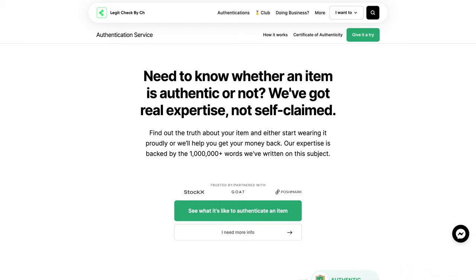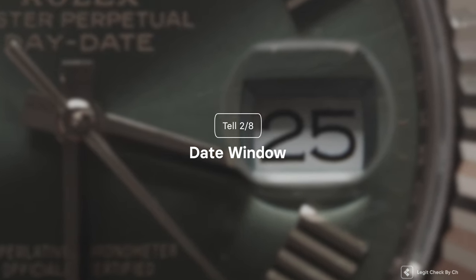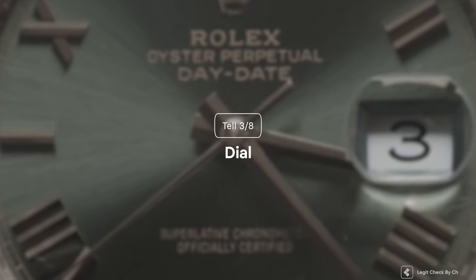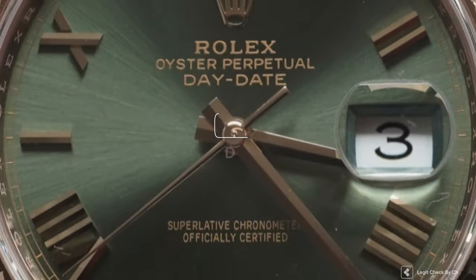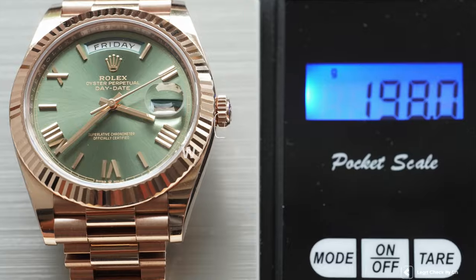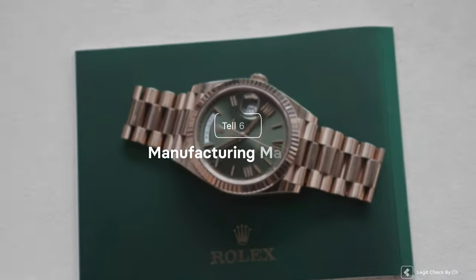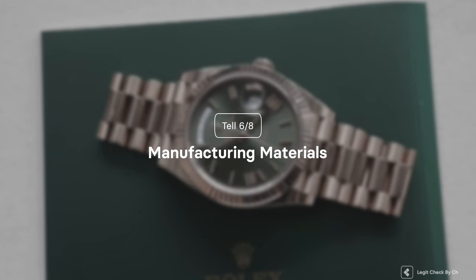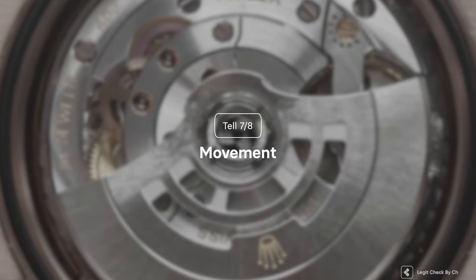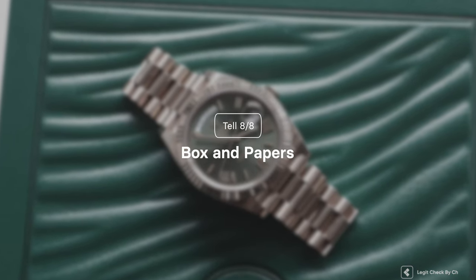Now let me give you a quick rundown on today's video guide. For step one we are going to check the weekday window of the watch. Step two, we are going to inspect the date window. Step three, we will take a very close look at the dial and analyze the Rehot engravings. Step four covers the clasp engravings. Step five looks at the differences in weight. Step six is about the manufacturing materials. Step seven, we will open the case back and inspect the movements. Step eight, we'll check the full package that comes with the genuine watch.